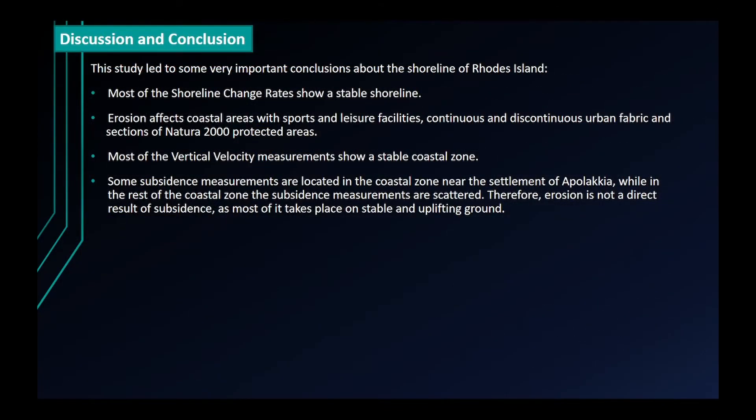This study led to some very important conclusions about the shoreline of Rhodes Island. Most of the shoreline change rates show a stable shoreline. Erosion affects coastal areas with ports and leisure facilities, continuous and discontinuous urban fabric, and sections of Natura 2000 protected areas. Most of the vertical velocity measurements show a stable coastal zone. Some subsidence measurements are located in the coastal zone near the settlement of Apollakia, while in the rest of the coastal zone the subsidence measurements are scattered. Therefore, erosion is not a direct result of subsidence, as most of it takes place on stable and uplifting ground.